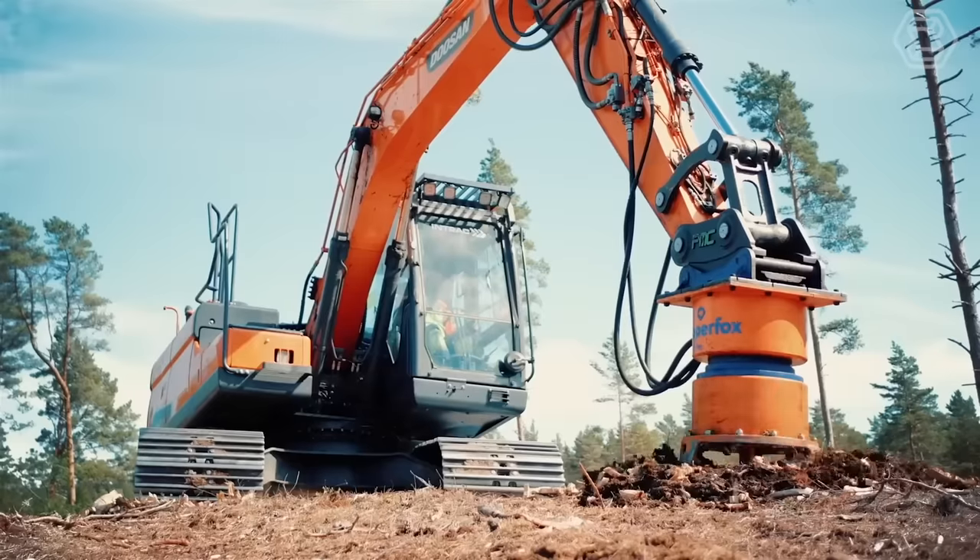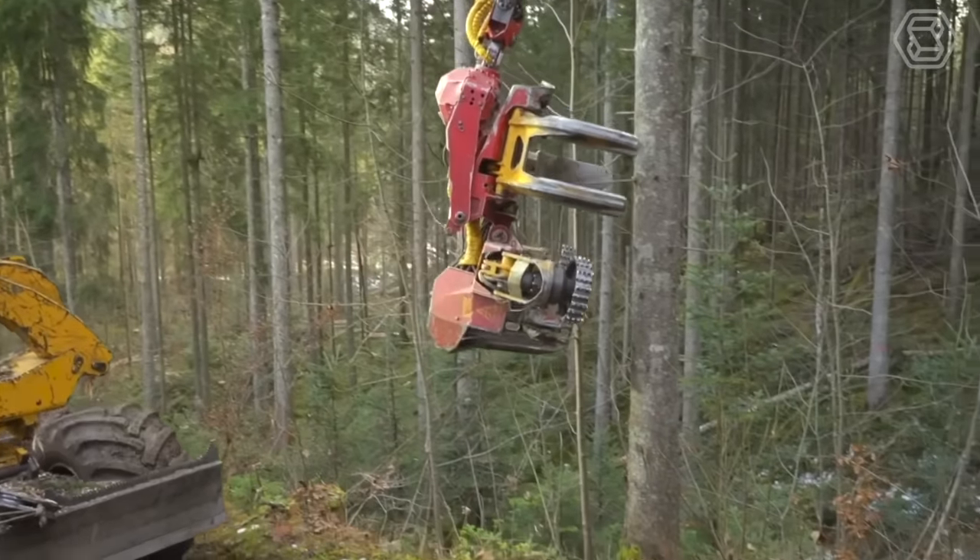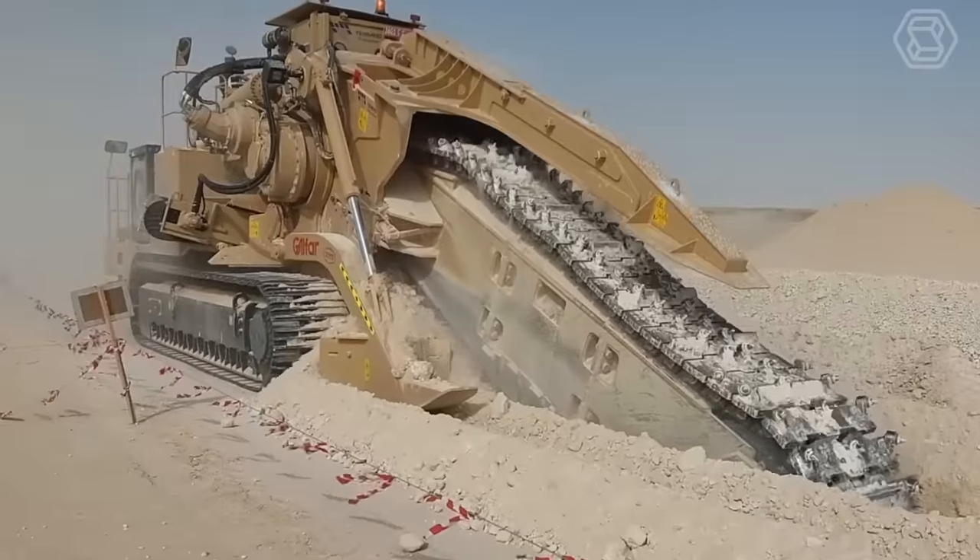Hello tech enthusiasts! Join us on Smart Tech as we explore the incredible capabilities of heavy equipment machines and the latest advancements in the field.